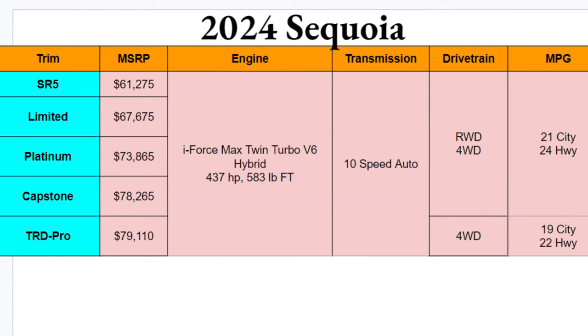Engine options: there's one and only — the i-Force Max engine, which is the twin-turbo V6 with the hybrid. There's a lot of power here: 437 horsepower and 583 pound-feet of torque. That's definitely more than you need, but it makes this feel like a performance vehicle. You kind of need that power to move this thing effectively. It's paired with a 10-speed automatic, which is great to see.